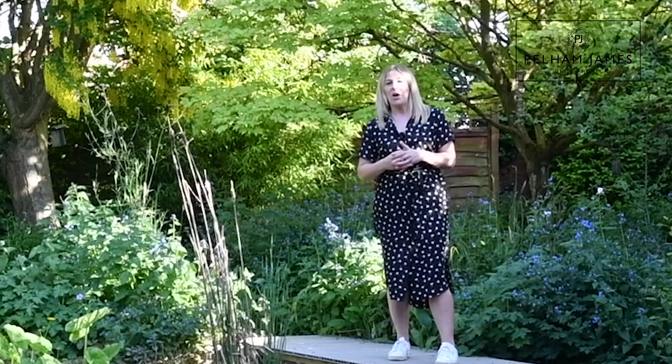If you'd like to arrange your appointment to view number five Cardigan Road here in Stanion, we'd love to show you around — please do contact us. We've also got lots more beautiful photographs on Facebook and Instagram, and we can't wait to show you around.